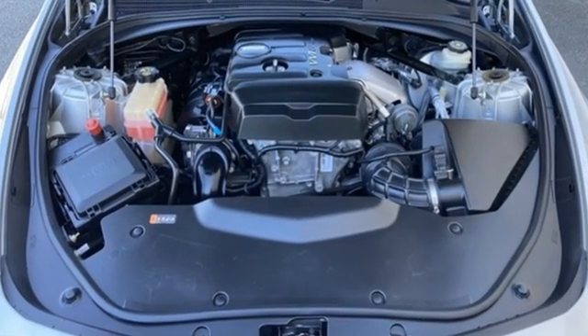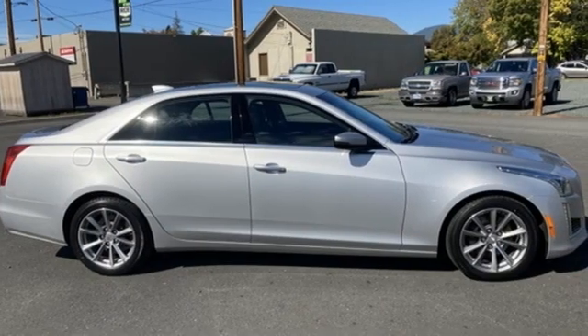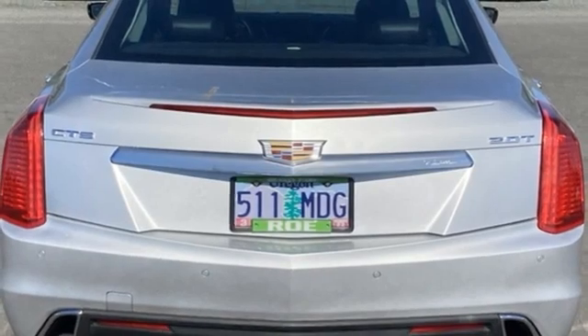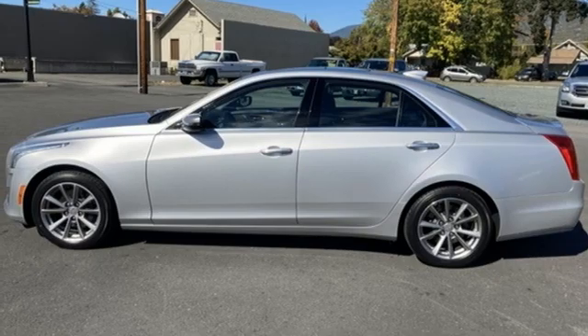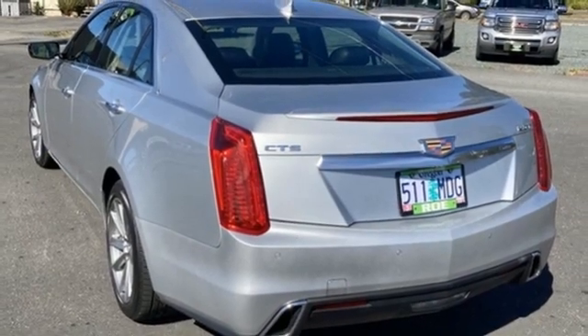And get ready for an impressive combination of features: integrated navigation system with voice activation, front heated and ventilated leather bucket seats, OnStar 4G LTE Wi-Fi hotspot, first and second row express open and close sliding and tilting sunroof, automatic transmission, and sport suspension.